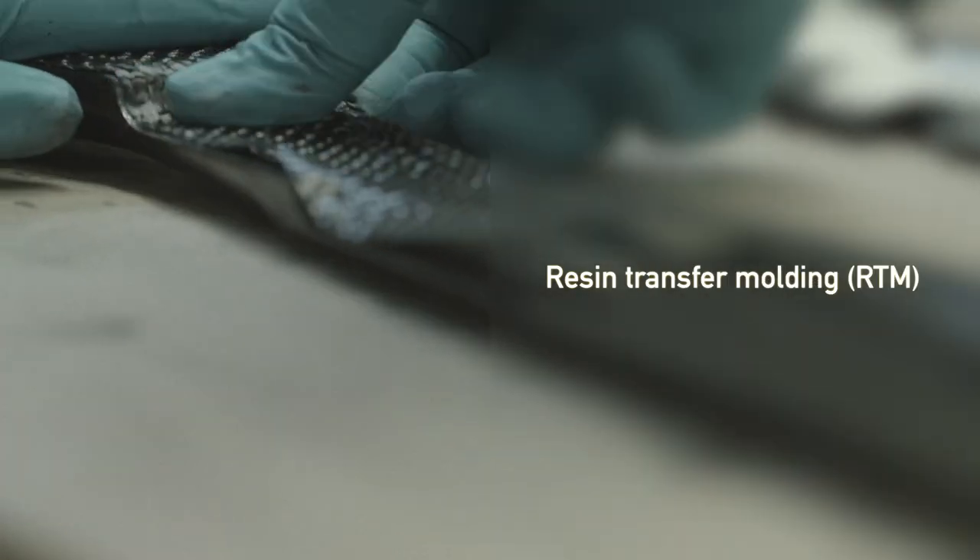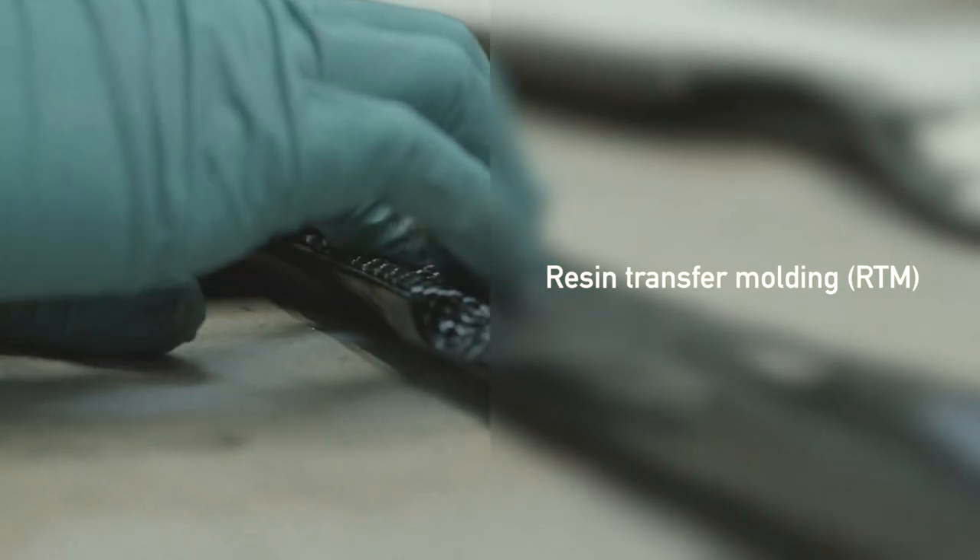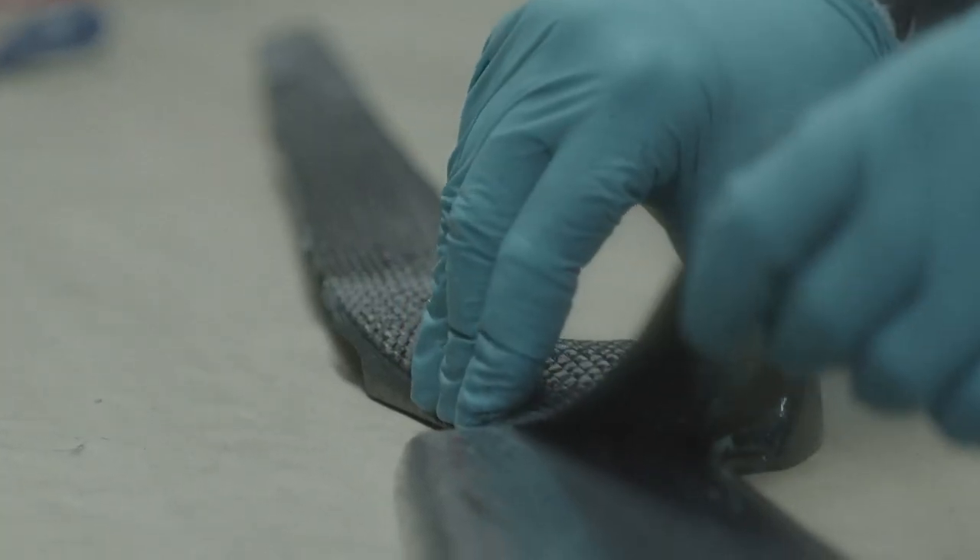Specific models of Sako 90 rifle are offered with lightweight carbon fiber stocks. Sako 90 carbon stocks utilize technology called resin transfer molding, abbreviated RTM, that is used by the aerospace industry in critical and demanding areas where structures need to be extremely stiff and at the same time light.